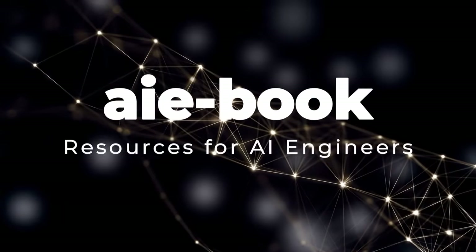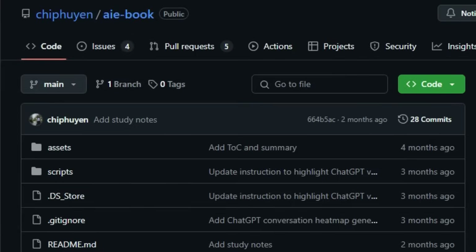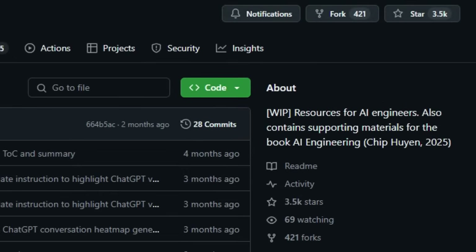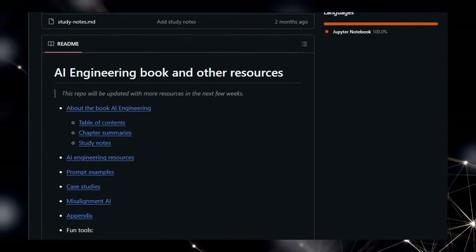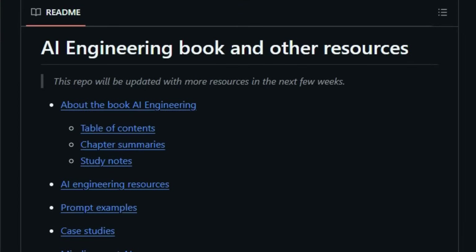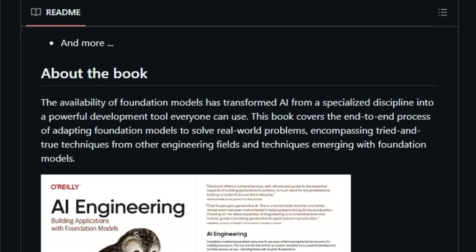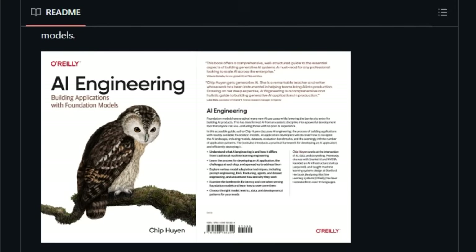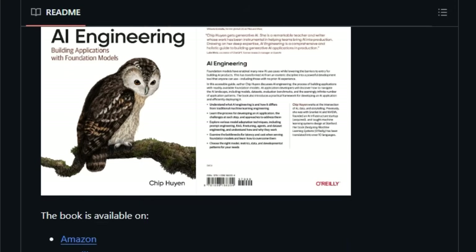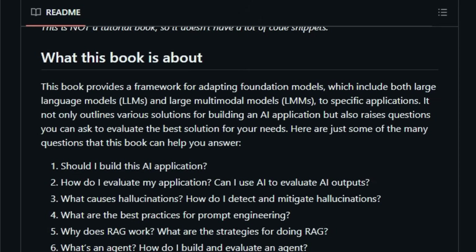Project Number 8: AI eBook, Resources for AI Engineers. We're taking a look at a really valuable resource for anyone interested in the rapidly evolving field of AI engineering — the GitHub repository associated with the upcoming book AI Engineering by Chip Huynh. What makes this project stand out is its focus on providing end-to-end guidance for adapting powerful foundation models, both large language models (LLMs) and large multimodal models (LMMs), to solve practical, real-world challenges. Unlike many resources that focus on specific tools or APIs, this project delves into the fundamental engineering principles needed to build robust and scalable AI applications. It bridges the gap between traditional machine learning engineering and the new landscape of AI engineering.